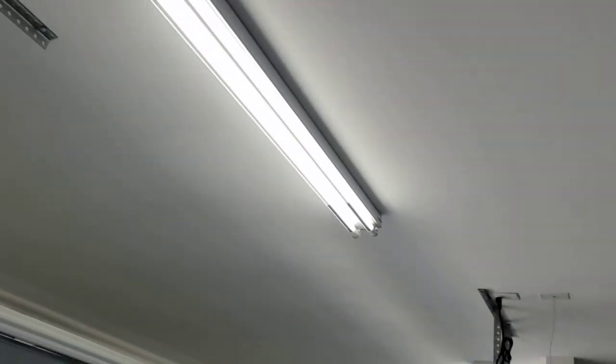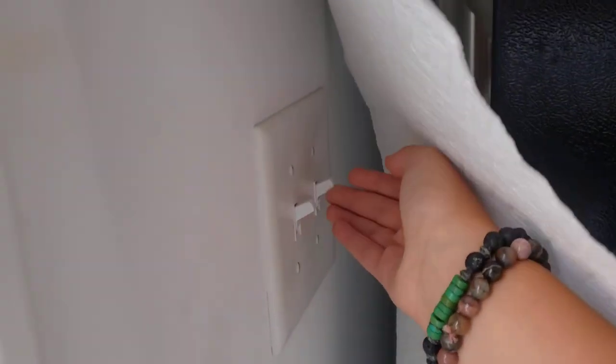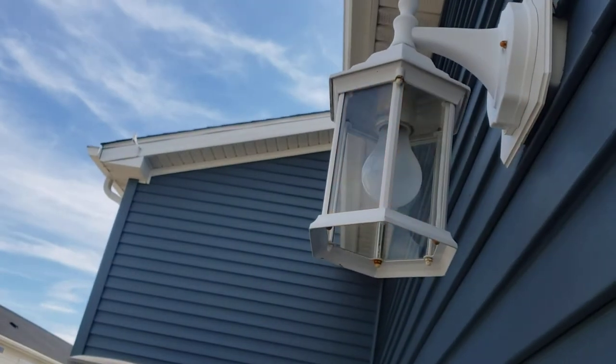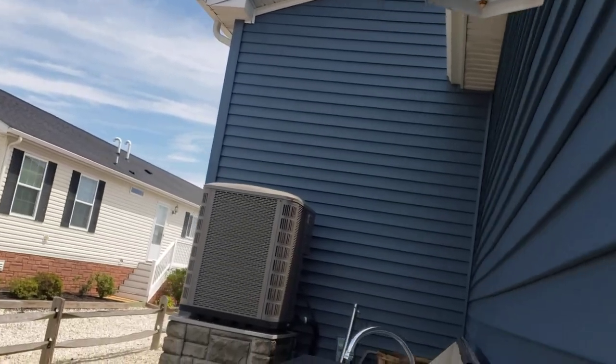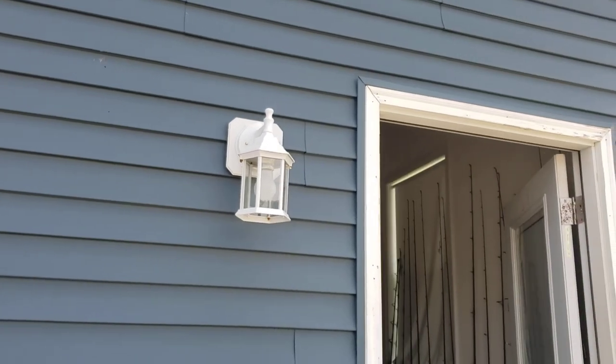That switch goes to the garage lights. Then this switch — I don't really know what it goes to — and then that switch goes to lights again. Then that switch goes to this back light right here. So yeah, that's it, that's all the switches in my beach house. Bye!